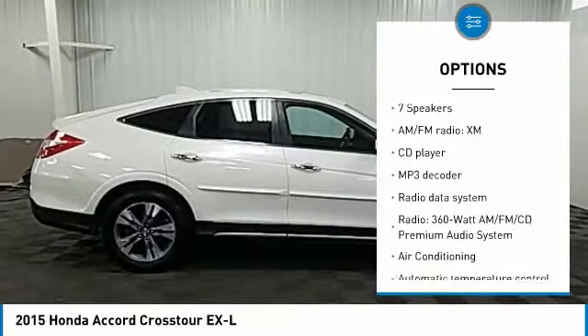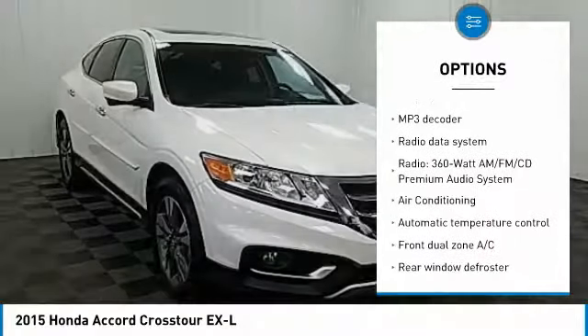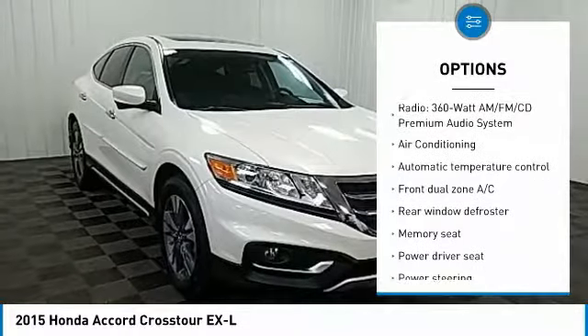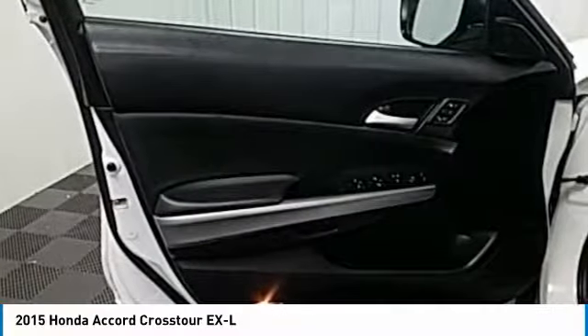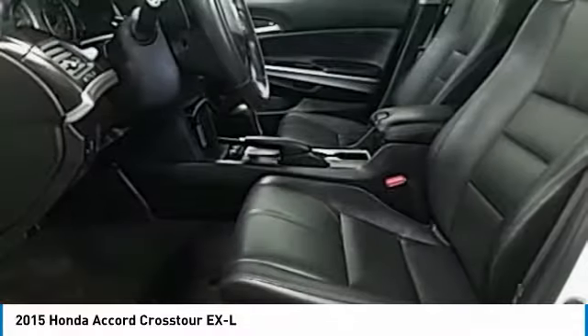Navigation system, power passenger seat, traction control, air conditioning, dual airbags, leather wrapped steering wheel, one owner, alloy wheels, power steering, four-wheel disc brakes.